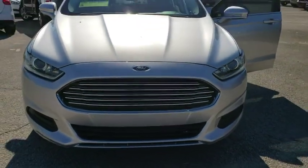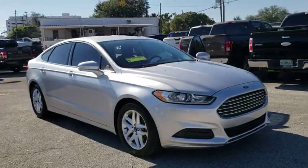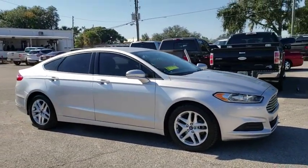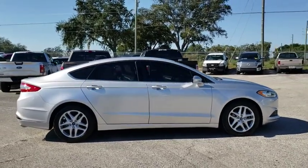The 2013 Ford Fusion. You can have both impressive power and great economy in a Fusion. This vehicle has less than 90,000 miles. Here are some of this vehicle's great options.